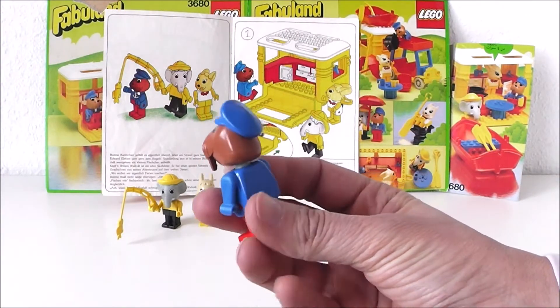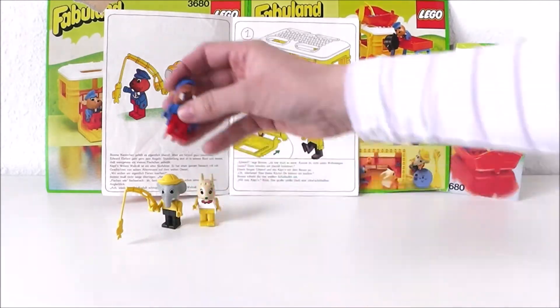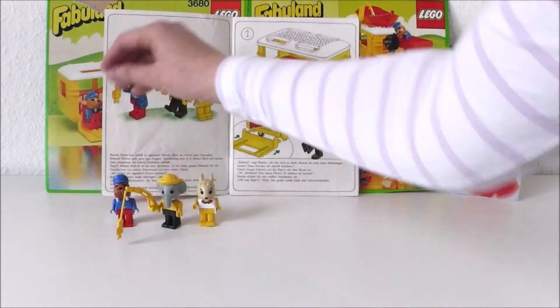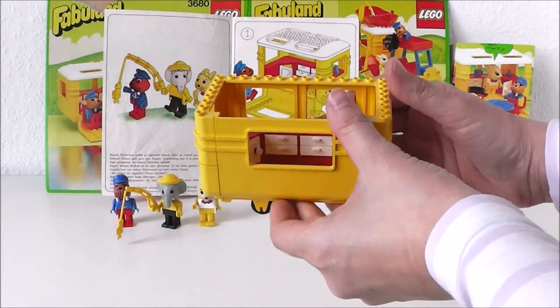Edward, you're so strong. Can you build us a campervan? Then we can drive anywhere. Edward and the captain started building.